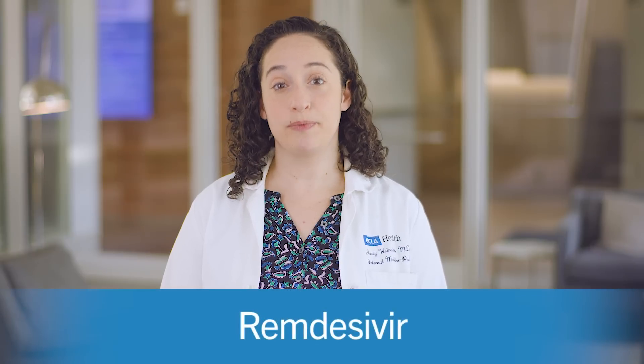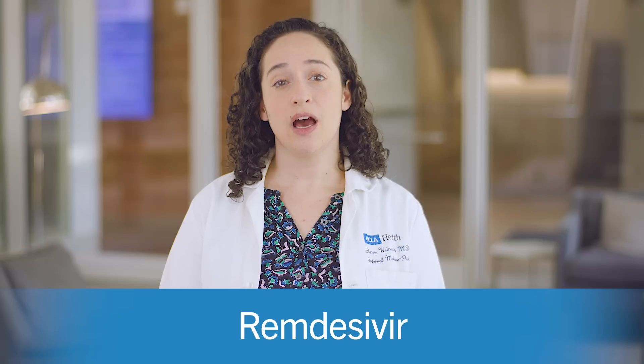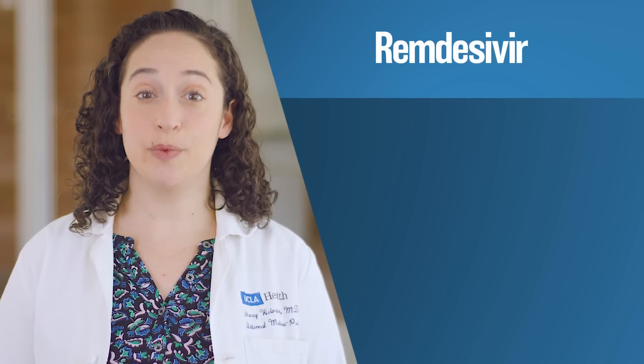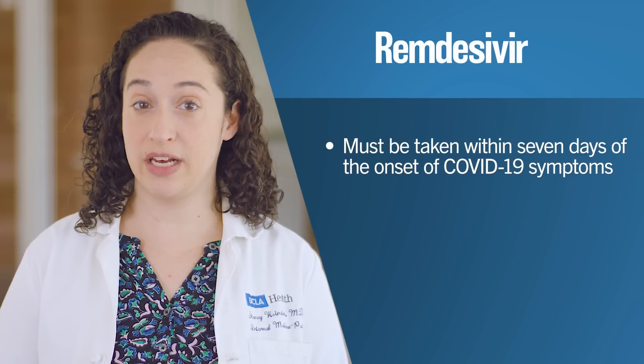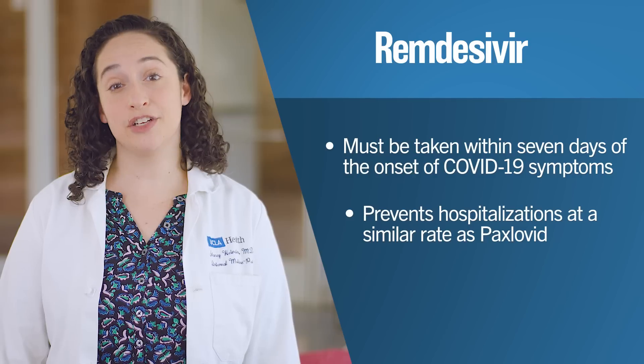The first treatment is remdesivir, which requires treatment once a day for three days, either at an infusion center or at home. Remdesivir must be taken within seven days of the onset of COVID-19 symptoms. Studies have shown that remdesivir prevents hospitalizations at a similar rate as Paxlovid.